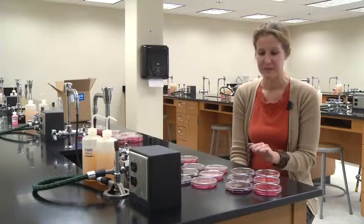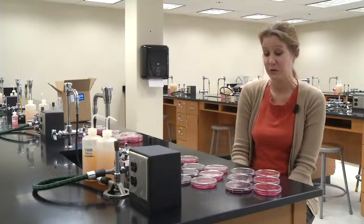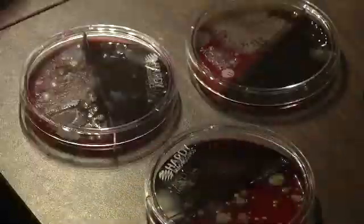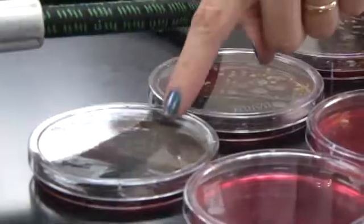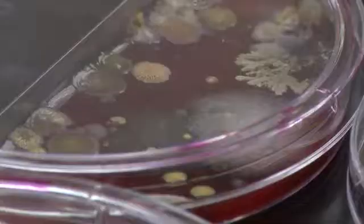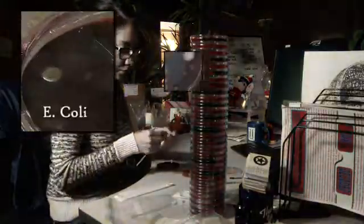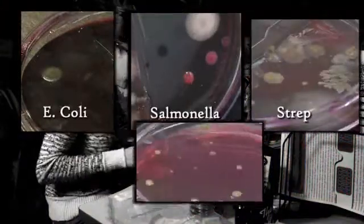For the most part, especially the plates that are for fecal contamination, it was quite shocking. So after all those tests, how did all of the items stack up? Salt and pepper shakers were good. The menus weren't too bad. Everything else was very interesting. Our tests found E. coli, salmonella, strep, and staph.